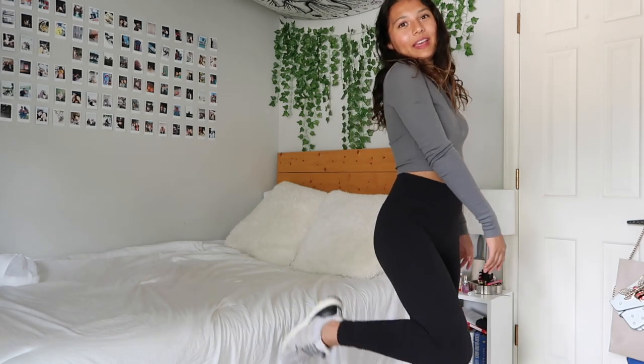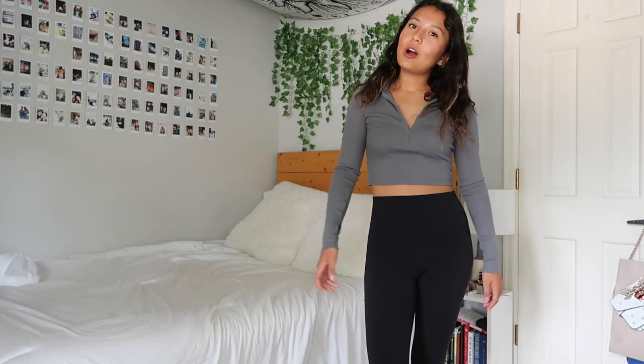This is my next outfit — it's so cute and athletic, perfect for going to classes. I'm styling this gray top with these black leggings from Lululemon and then I have my Adidas Ultra Boost on. Very sporty, very cute, and very comfortable.